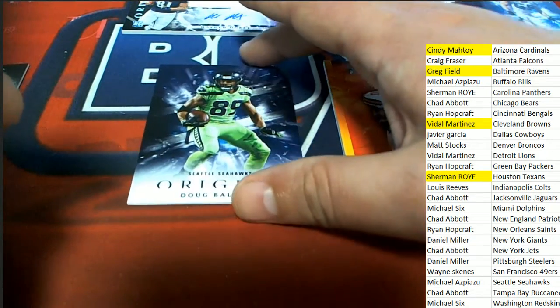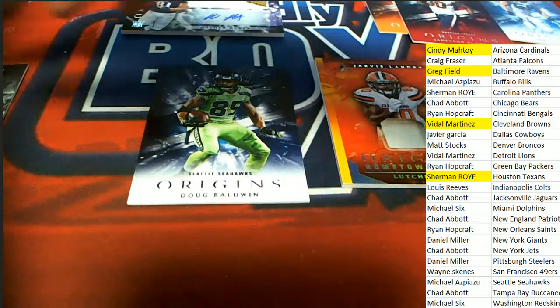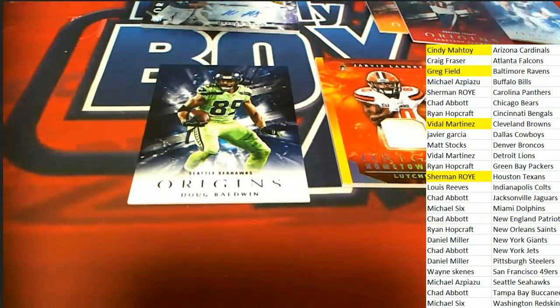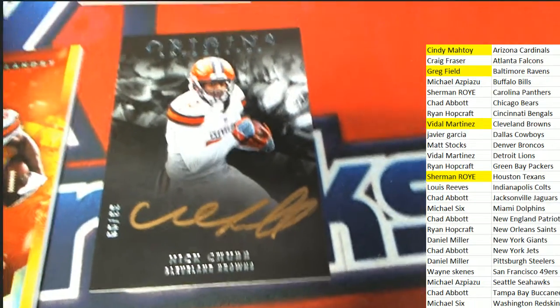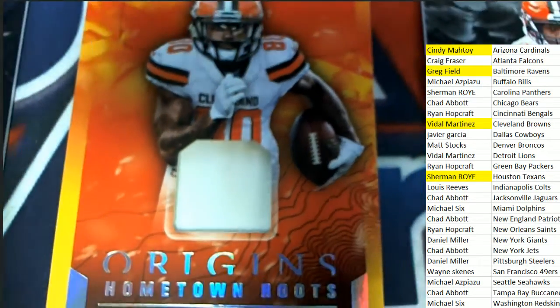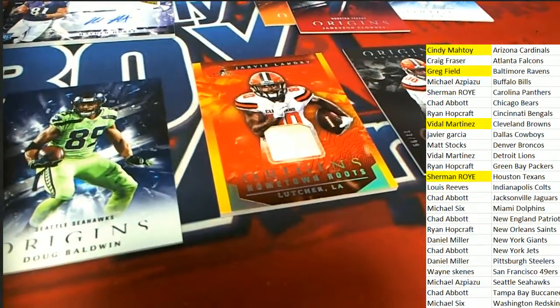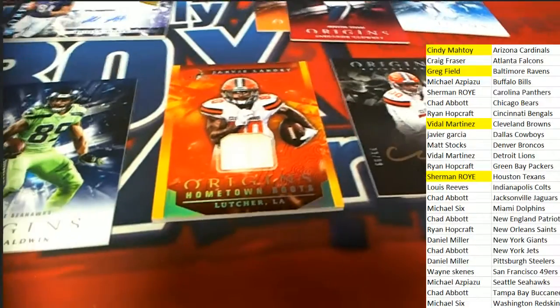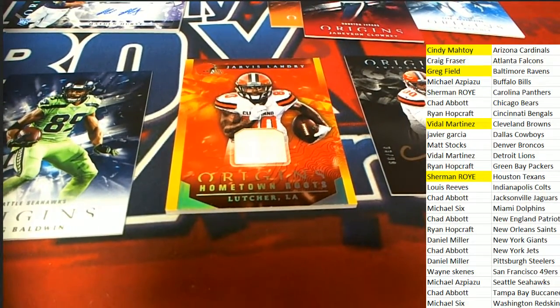And now we have Doug Baldwin for Seattle. So that's our box break everybody. Cleveland was the best team to own with that Chubb gold autograph — oh my gosh, gold ink auto, hit of the break right there. And this jersey must be a game-used jersey, it's got dirt on it — it's dirty. Couple of nice parallels. That's our box break everybody out of Origins. We have to do it for the last time.